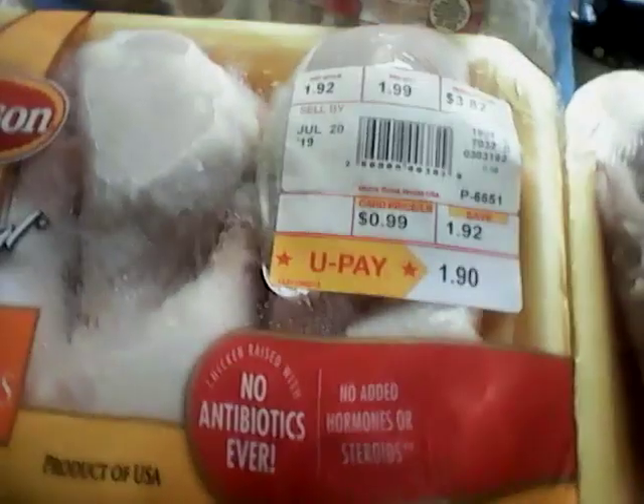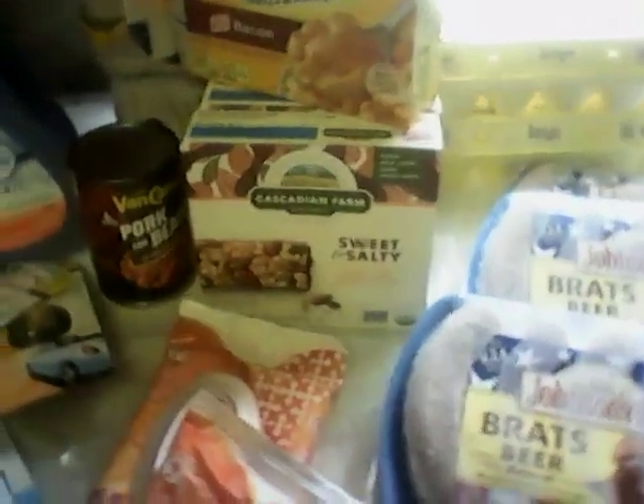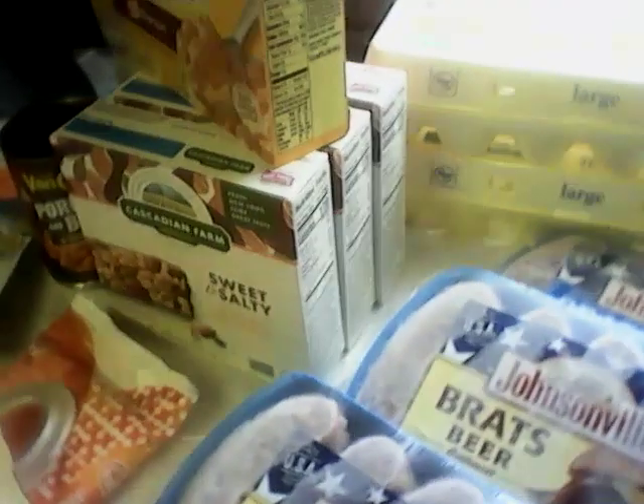I got chicken legs. I got one pack for $1.90 and one pack for $1.81 - that'd be two meals this week. The Cascadian Farm sweet and salty nut bars were on closeout and the buy five save five for $0.64 a box. I did get three boxes of those.